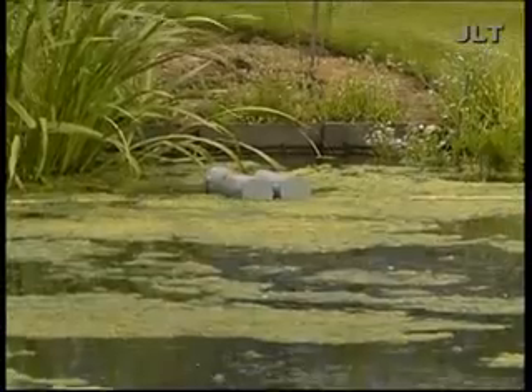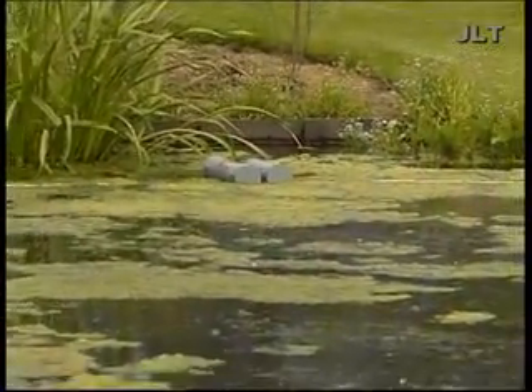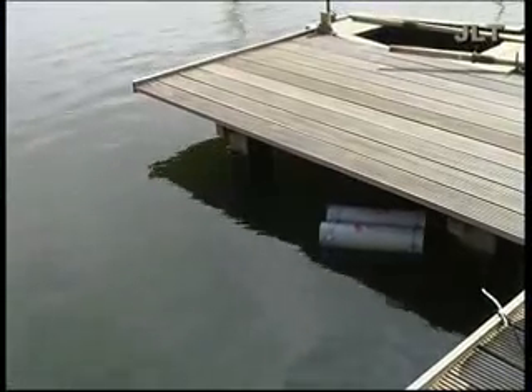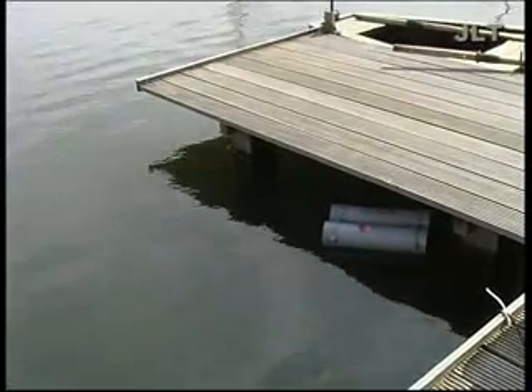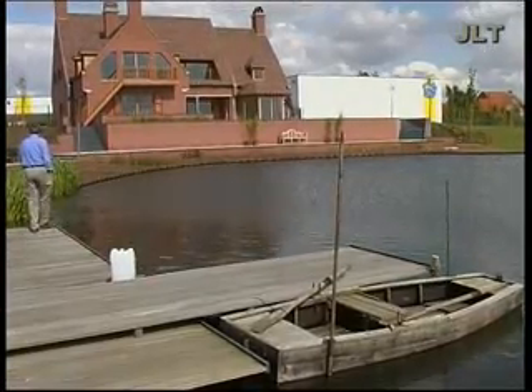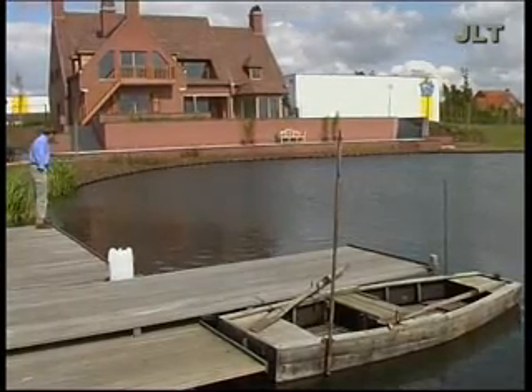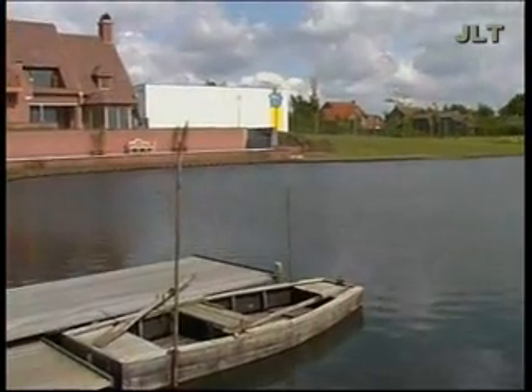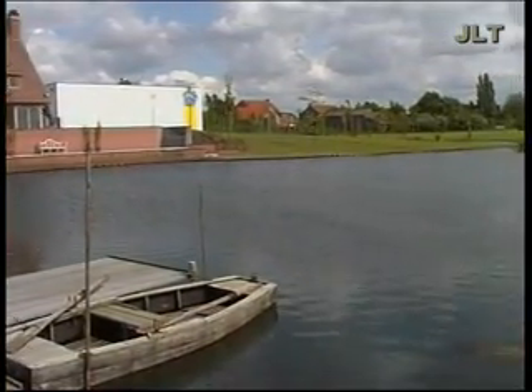A large pond was constructed in Zillebeke to provide a wonderful biotope for hundreds of coral fish. Unfortunately, it did not take long before the pond was choked with filamentous algae. All remedies were tried to no avail. Eventually, the Aquasonic was installed. After two weeks, the dead algae could be scooped from the water surface and the pond remained clean.